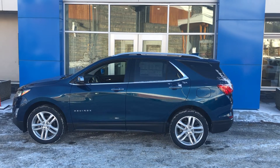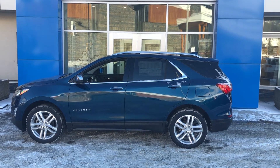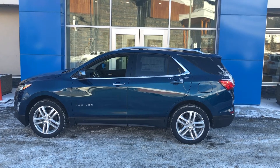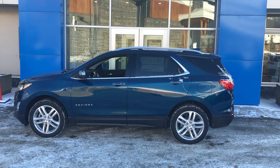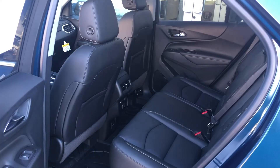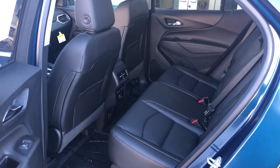This Pacific Blue 2020 Equinox has 19-inch aluminum rims, a two-liter engine, and a nine-speed automatic transmission.